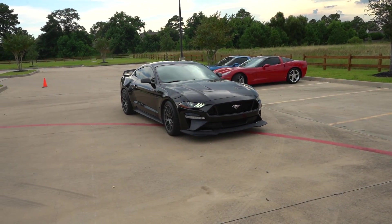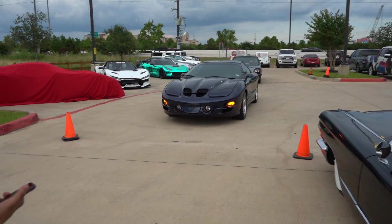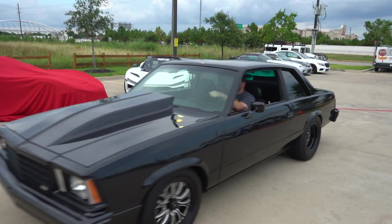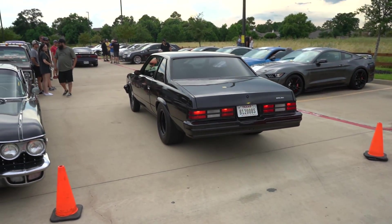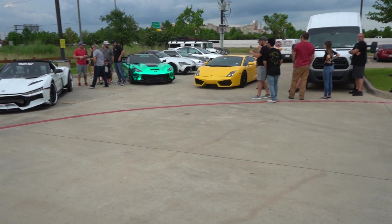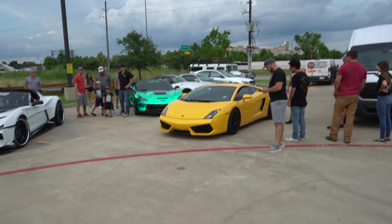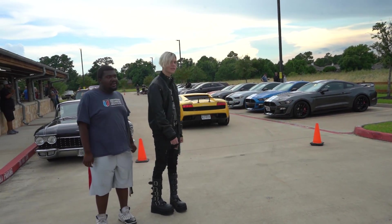Nice little 5.0 as well. Little Trans Am for the boys, looking good. And then we got this crazy thing — he's been in a couple of the Rudy's videos, but I can never get enough. This thing sounds insane. We got a Giallo Midas Lamborghini Gallardo. I don't think this is a Superleggera, but he's got the Superleggera kit, the wheels, and the wing.